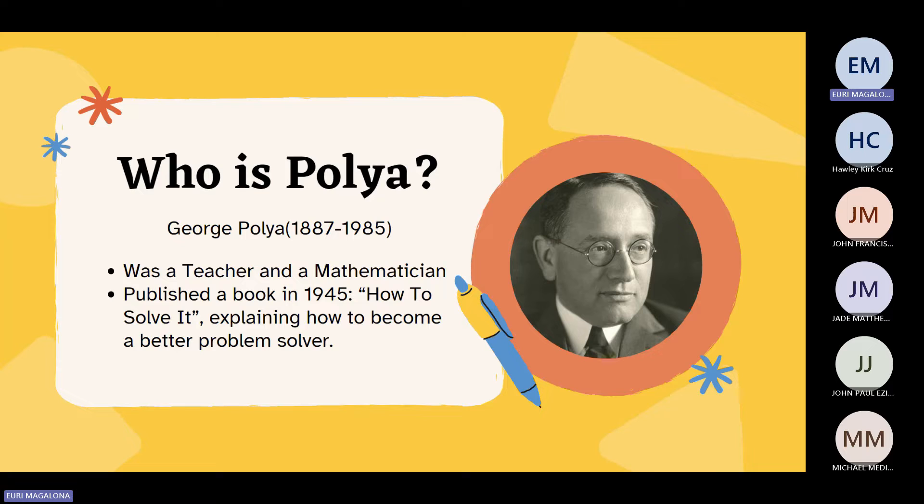First of all, who is Polya? George Polya was a teacher and a mathematician and the one who published the book titled How to Solve It, explaining how to become a better problem solver.